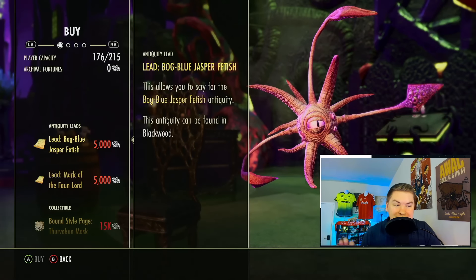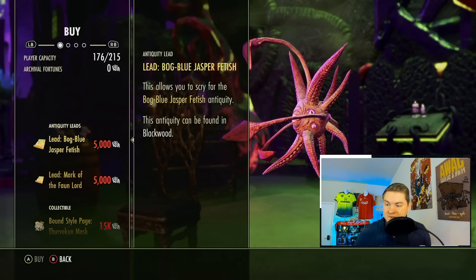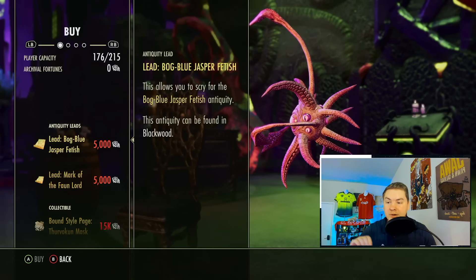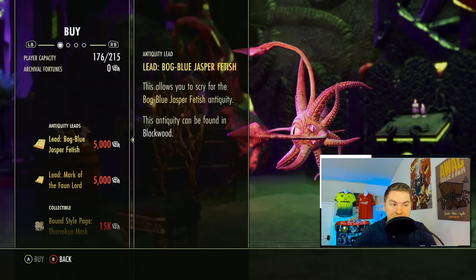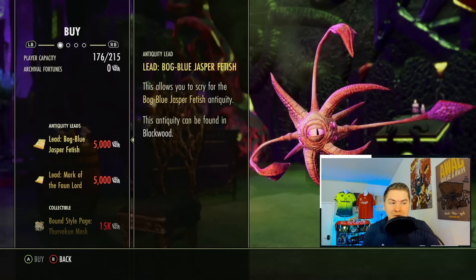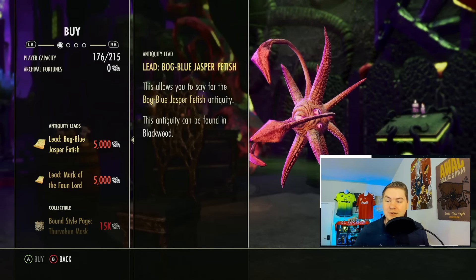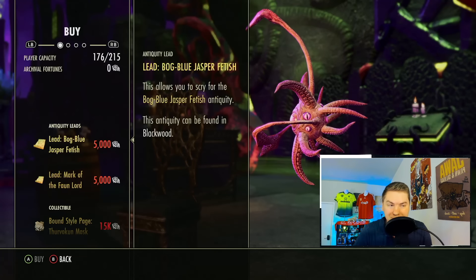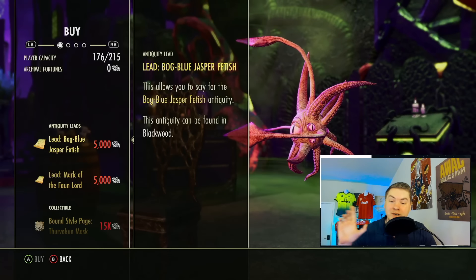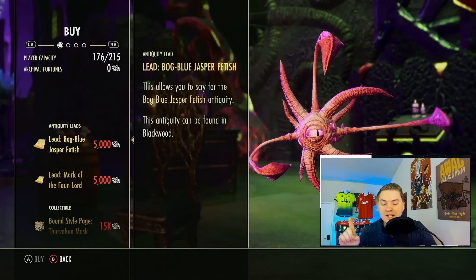This lead comes from the Runes of Mazzatun final boss. How many of you enjoy the Runes of Mazzatun? The answer is zero — none of you do. It is one of the longest dungeons in ESO and it has never felt rewarding. Getting leads from bosses is always painful, but there is a shortcut: you can buy this lead right here this week.